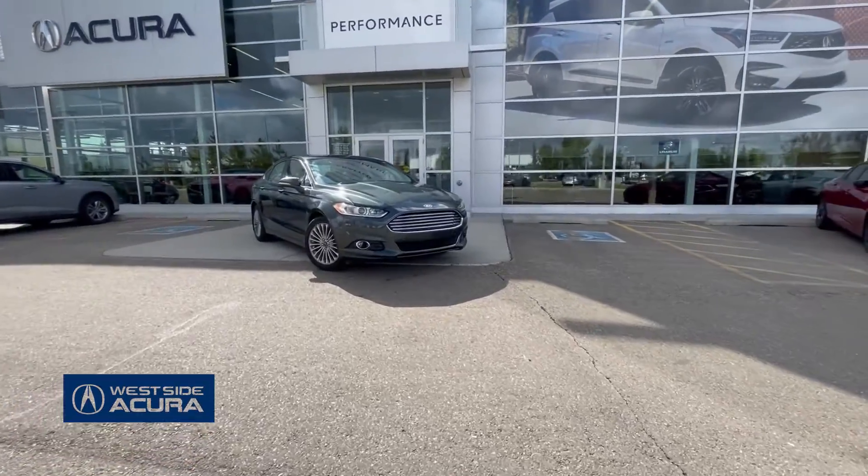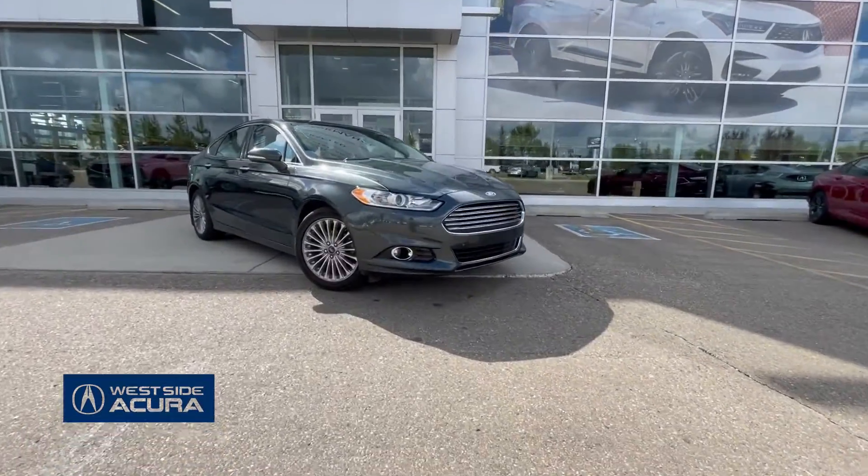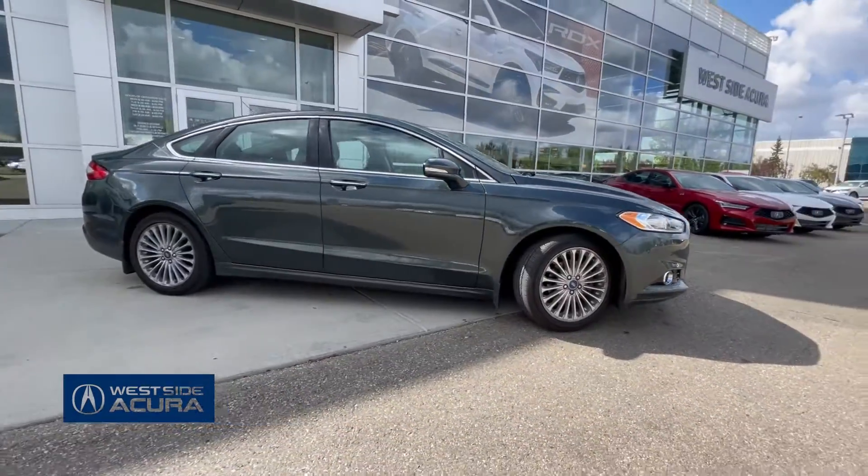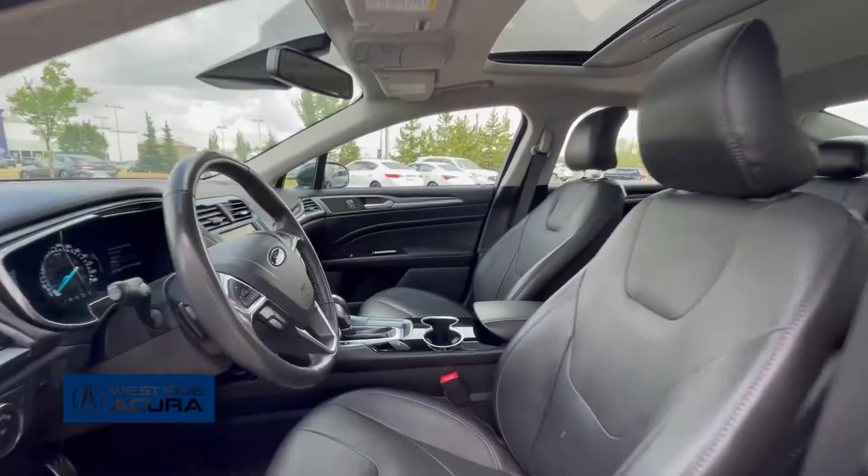This top-of-the-line Ford Fusion is the perfect family car. It's low in kilometers and it's in great shape. It's a 2015 year model and the interior is black leather with heated and cooled seats.